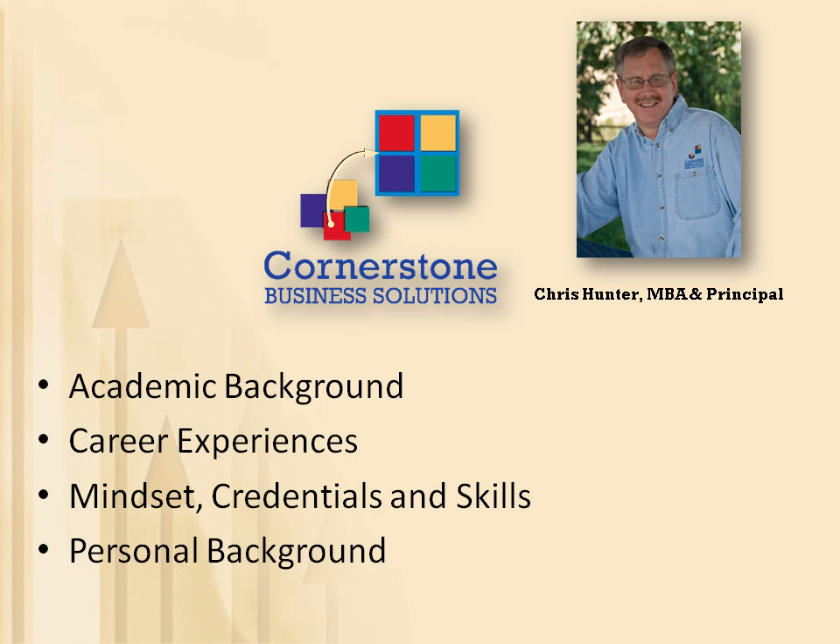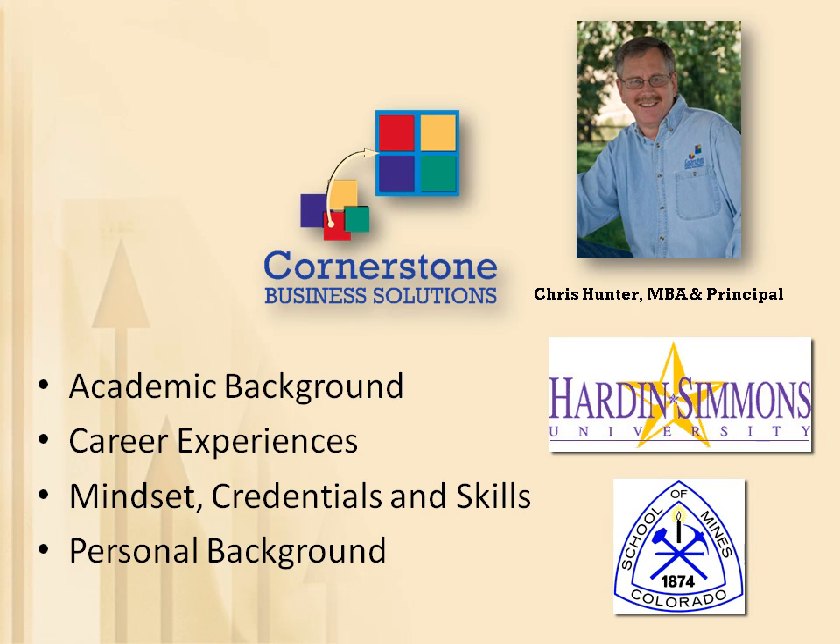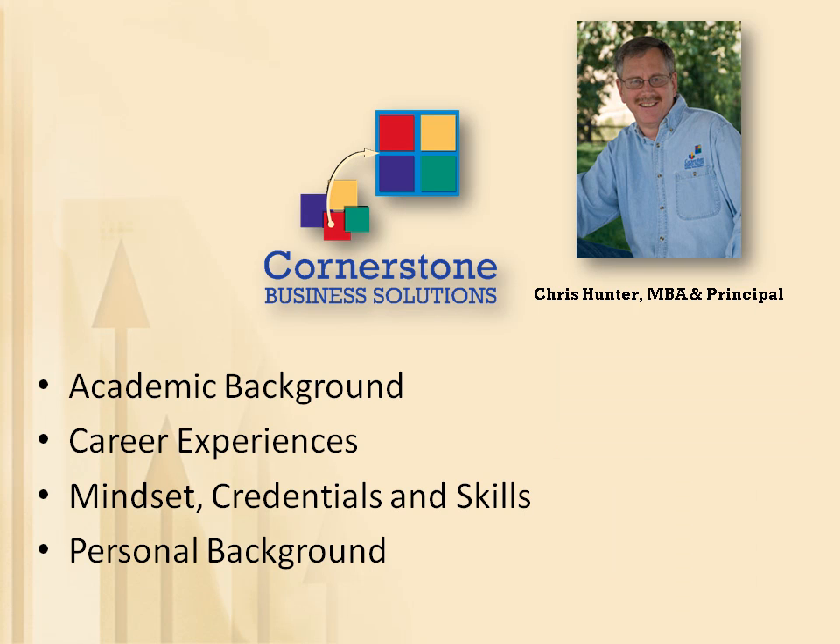My wife Katie and I have been married more than 25 years and we have two daughters, Emily and Elizabeth, who are currently attending Hardin-Simmons University and the Colorado School of Mines, respectively. I'm active in the life of our community, including church, several board memberships, and service activities.